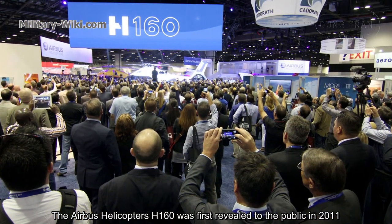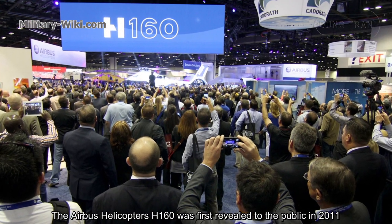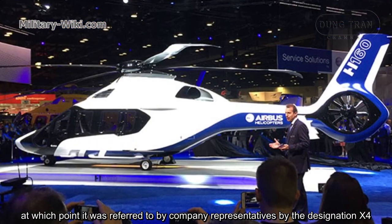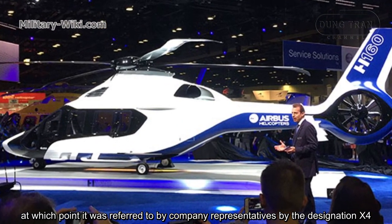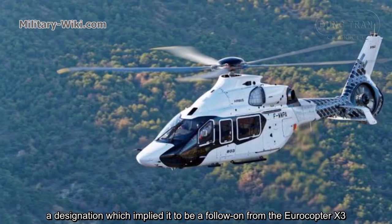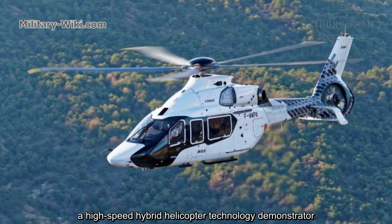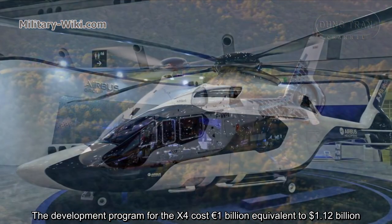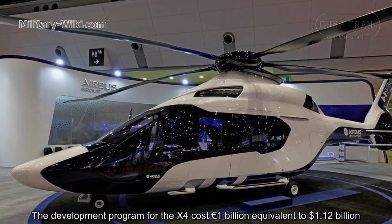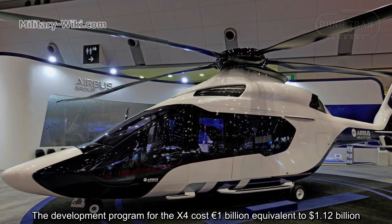The Airbus Helicopter H160 was first revealed to the public in 2011, at which point it was referred to by company representatives by the designation X-4, a designation which implied it to be a follow-on from the Aerocopter X-3, a high-speed hybrid helicopter technology demonstrator. The development program for the X-4 cost 1 billion euros, equivalent to 1.12 billion dollars.